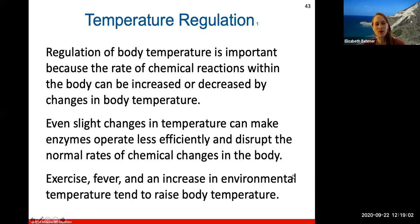Temperature regulation is important because the rate of chemical reactions within the body can be increased or decreased by changes in body temperature. All reactions in your body happen by chemical reaction, and temperature plays a big role. That's why your body tries to maintain homeostasis — a consistent body temperature. Even a slight change in temperature can make enzymes operate less efficiently, and extreme temperatures can kill off enzyme function.